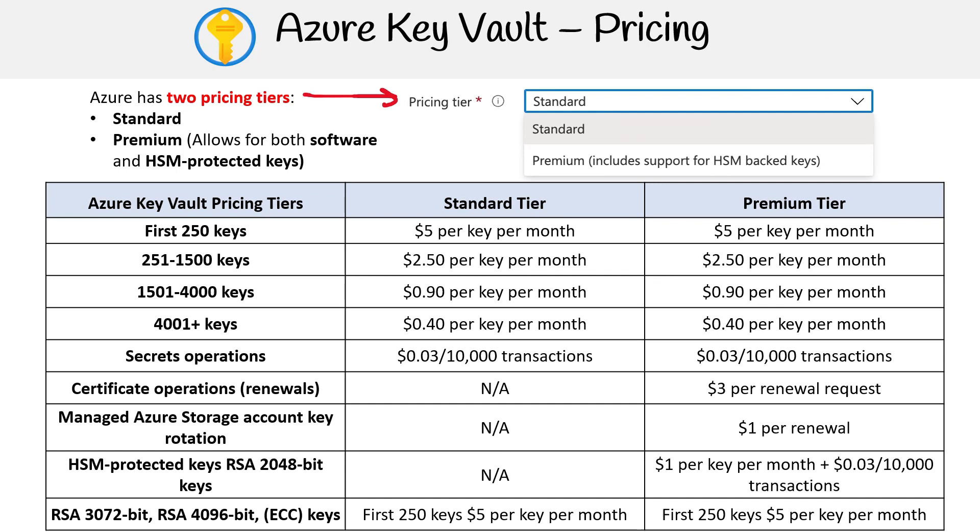For HSM-protected keys, the pricing is further broken down based on the key types. For RSA 2048-bit keys, the cost is $1.00 per key per month, along with an additional charge of $0.03 per 10,000 transactions. For RSA 3072-bit and 4096-bit keys, as well as ECC keys, the first 250 keys are priced at $5.00 per key per month.